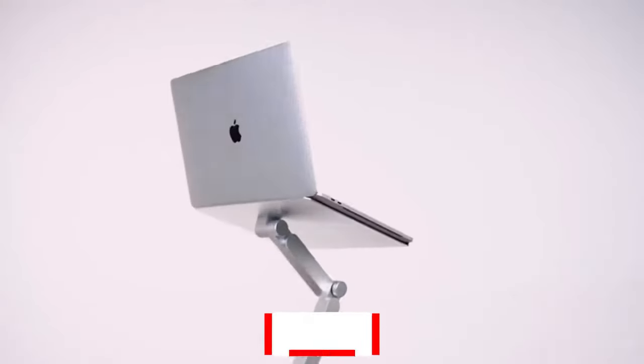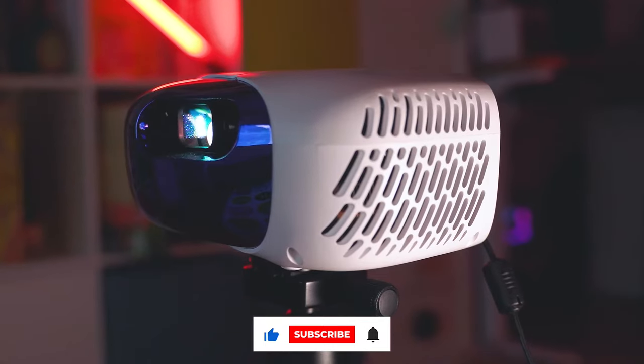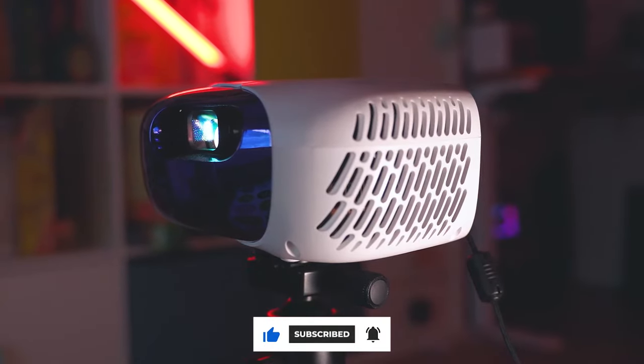Join me today as I reveal the best tech gadgets that will redefine your life and make it a whole lot more fun.